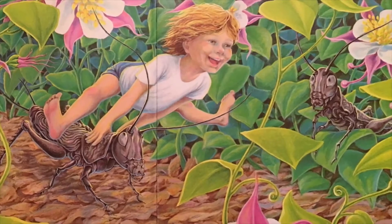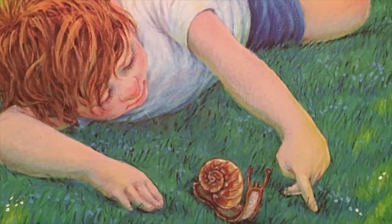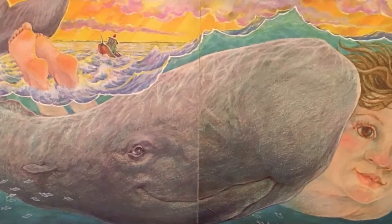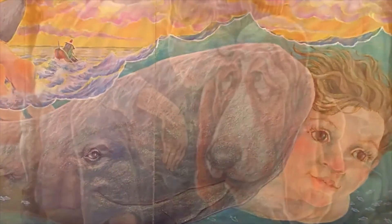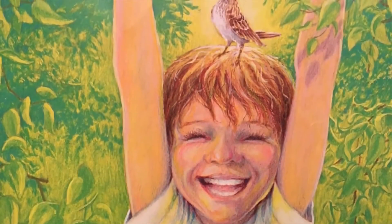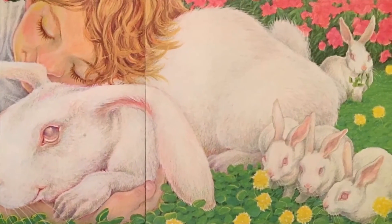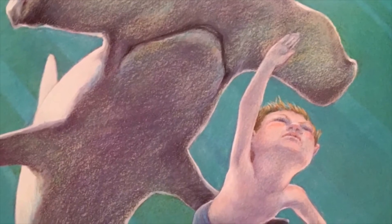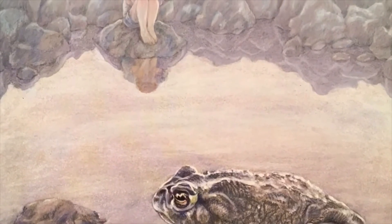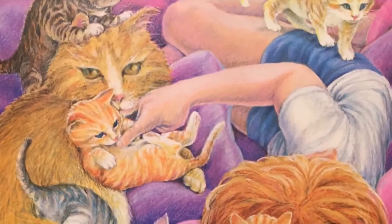I'm as quick as a cricket. I'm as slow as a snail. I'm as small as an ant. I'm as big as a whale. I'm as sad as a basset. I'm as happy as a lark. I'm as nice as a bunny. I'm as mean as a shark.